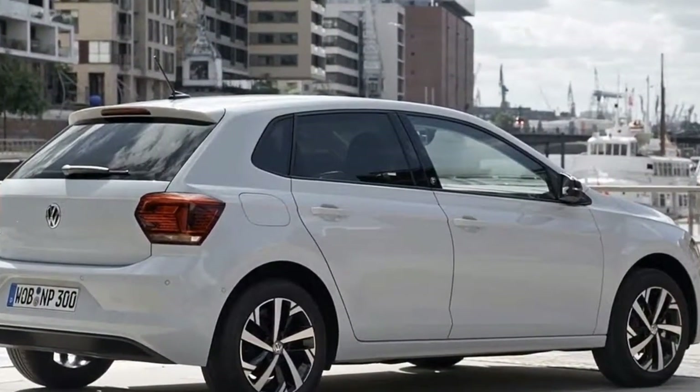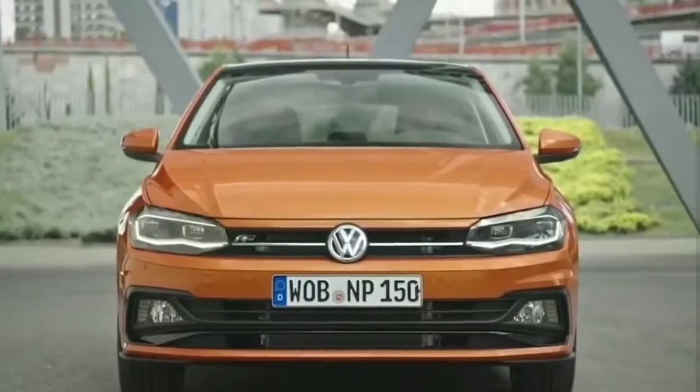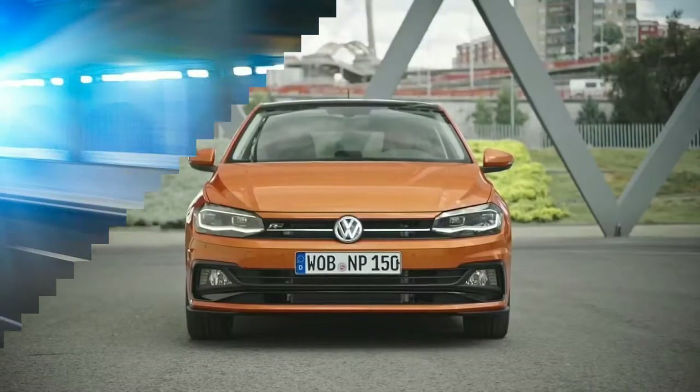Gone is the stark black cabin of every previous Polo generation. In its place is a modern, sleek dashboard design with heavily integrated touch screens and 13 different dash hues to choose from.